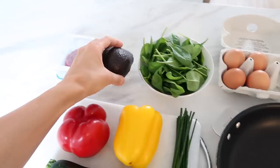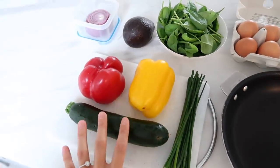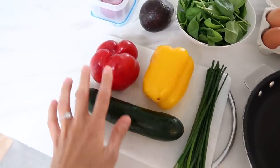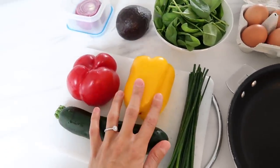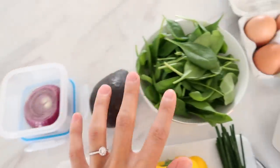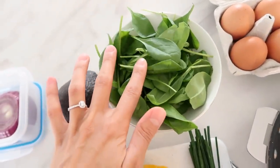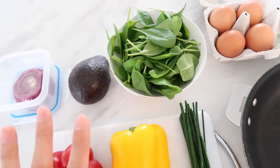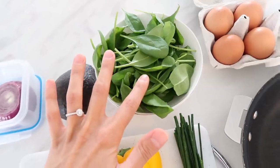I like to do about half an avocado and then the veggies, which change depending on what I have in my fridge. But zucchini is always really great — I love red bell pepper, yellow bell pepper, and some red onion for flavor. I'm also going to add in some spinach at the end; it wilts and blends in perfectly with all the other veggies. It's a great way to get in some greens.